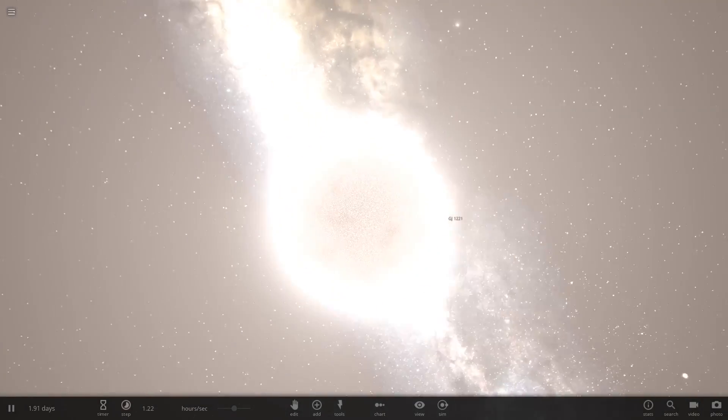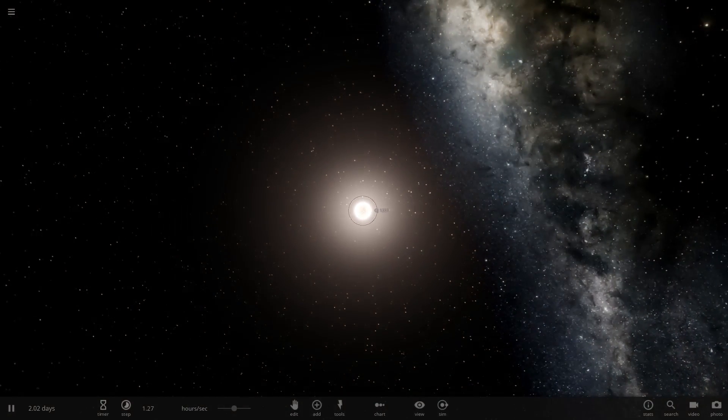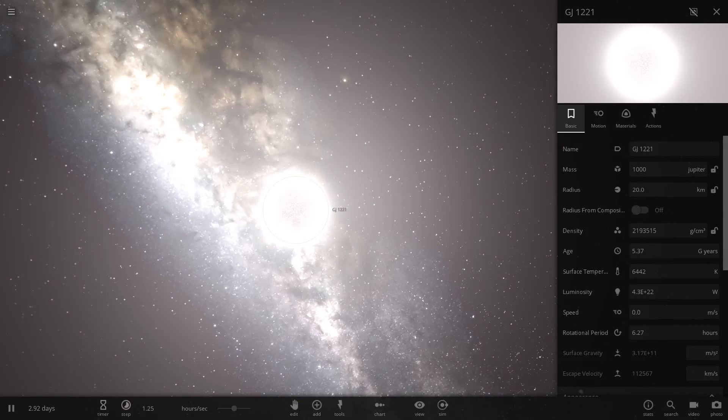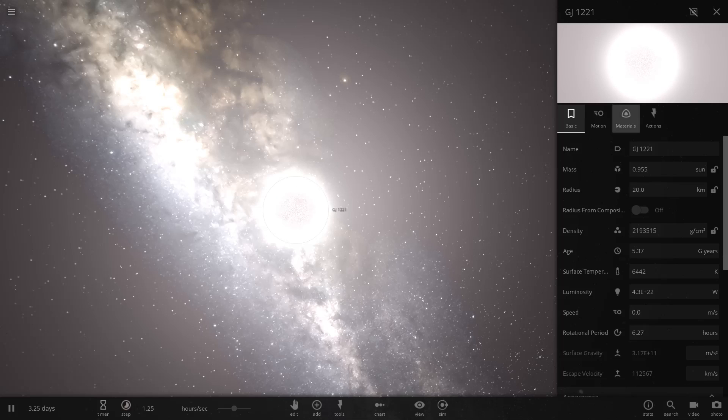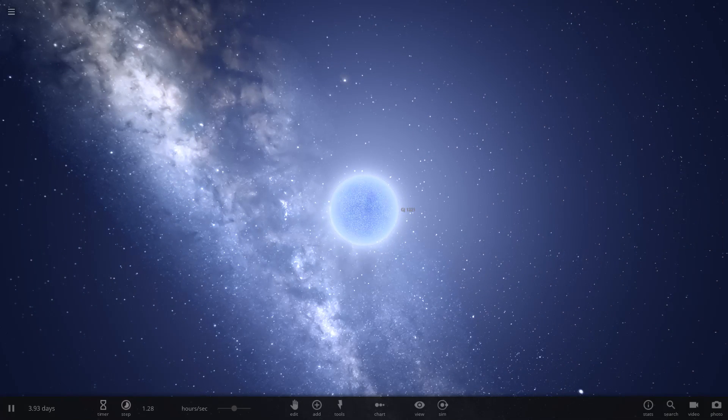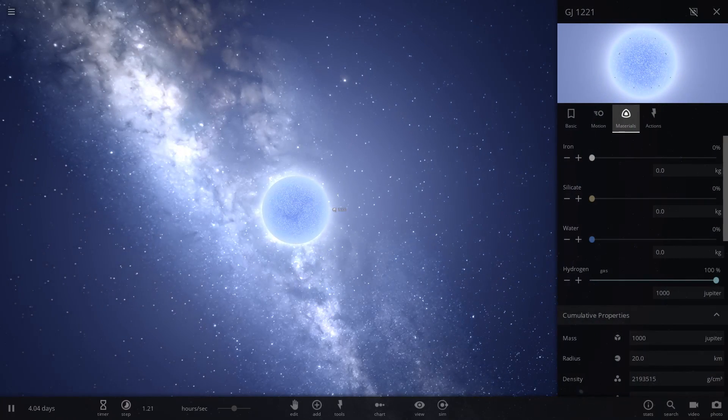Here I have placed a white dwarf carbon star. I've made it very small but very dense — it weighs a thousand Jupiters, or almost one sun, but its radius is only about 20 kilometers. Let's change a couple other things. If it's that dense, it's going to be quite hot. 20,000 degrees sounds fair. That's really, really nice.